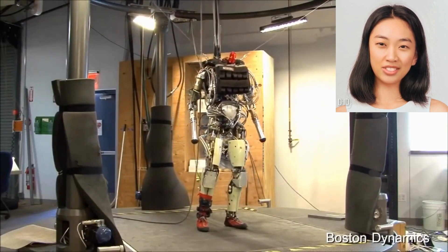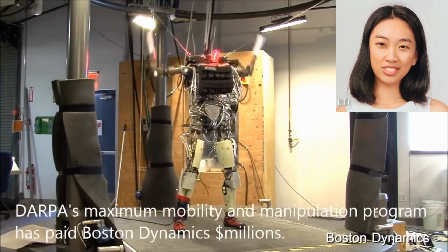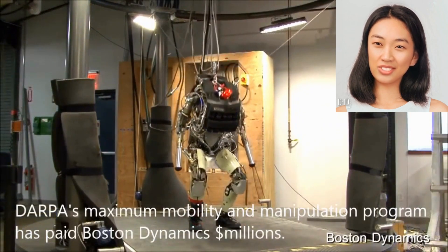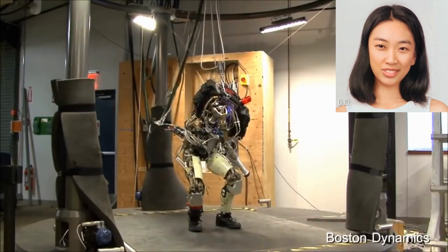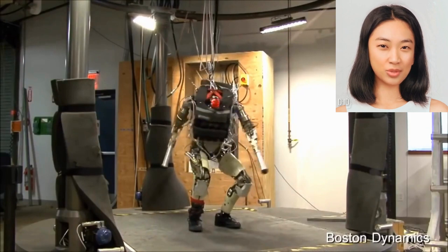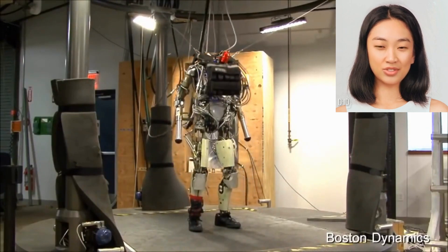Atlas can walk, run, jump, balance on uneven surfaces, and perform acrobatic maneuvers. It is equipped with advanced sensors and hydraulically actuated joints that enable it to navigate through various terrains, manipulate objects with its dexterous hands, and recover from disturbances.